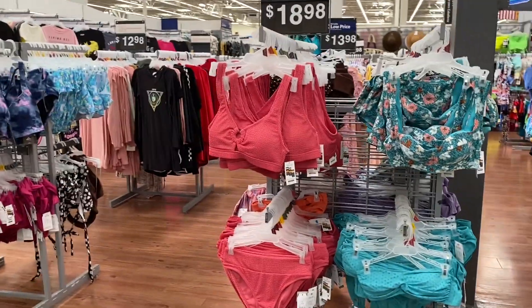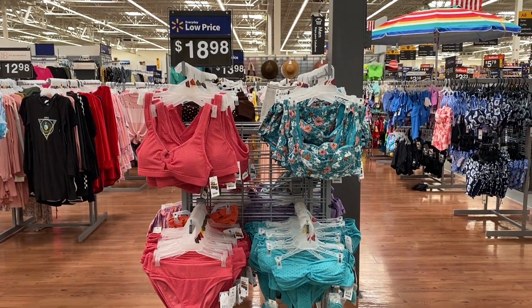Starting off with bathing suits. They have a lot of new bathing suits.